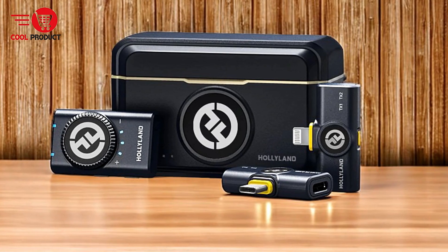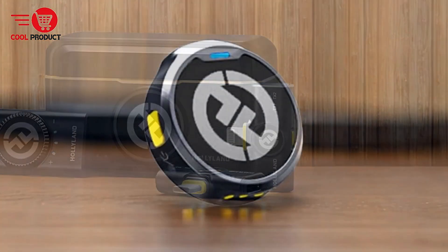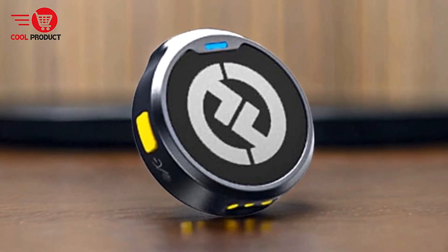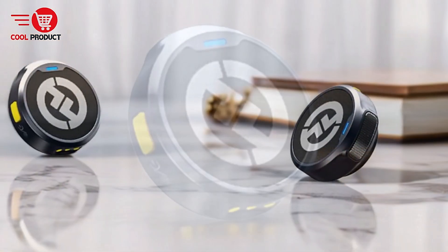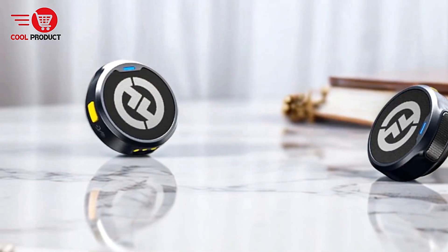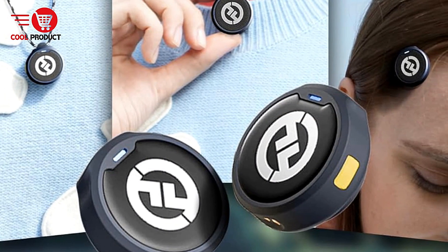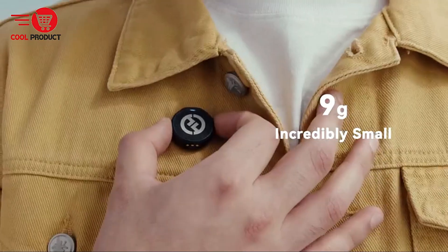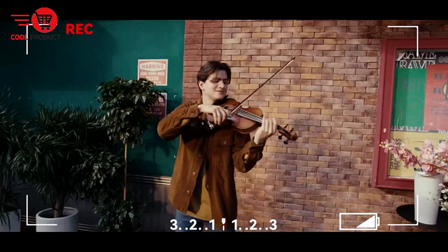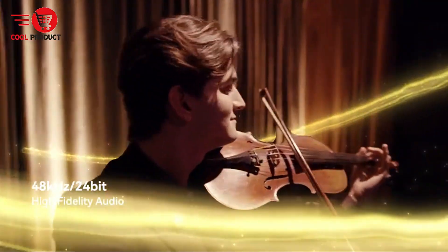Hi-Fi studio-grade sound quality: the Lark M2 features a 48kHz 24-bit audio format, delivering high-fidelity sound with a 70 dB signal-to-noise ratio. This ensures accurate audio capture with minimal background noise, and it can handle a maximum sound pressure level of 115 dB, making it suitable for environments with high-pitched sounds. Extended battery life: the microphone boasts up to 10 hours of battery life with noise cancellation off, and up to 40 hours when using the compact charging case. The case can fully recharge the microphone twice, with each charge taking less than 2 hours, reducing the need for frequent recharging during extended recording sessions.